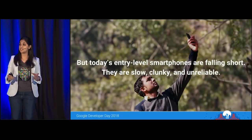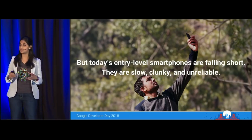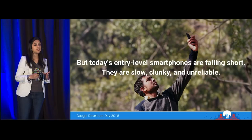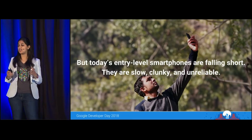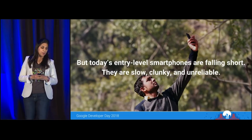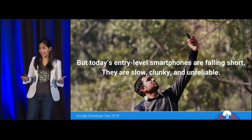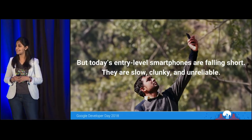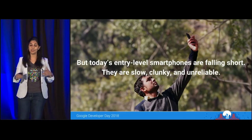Two billion new internet users came online in the last 15 years, many from countries like India, Indonesia, Brazil, and Nigeria. Emerging markets are at the forefront of smartphone growth and contribute roughly 80% of overall growth globally. But these internet users are typically on a sub-$150 device with about 1GB RAM. Our research showed that the US is the second largest market for low-end devices after India, followed by Russia at number three — so mature markets too can have a high degree of low-end devices.